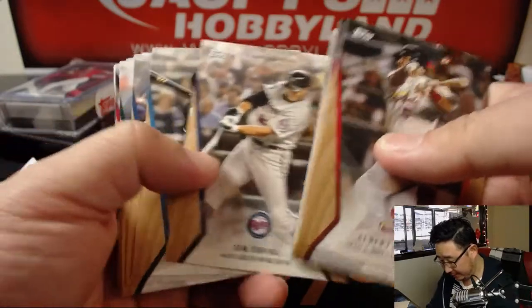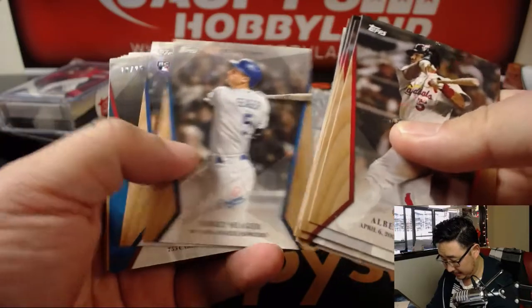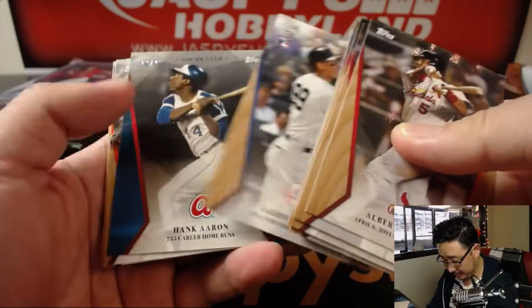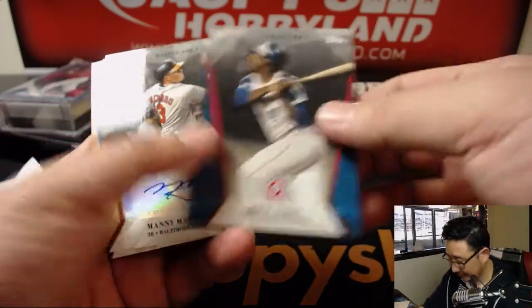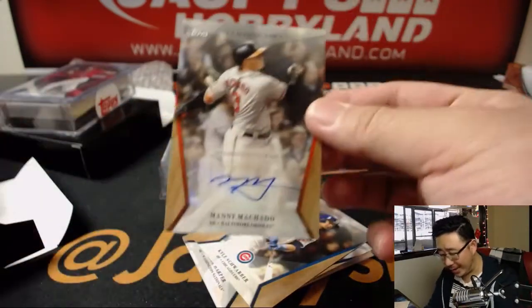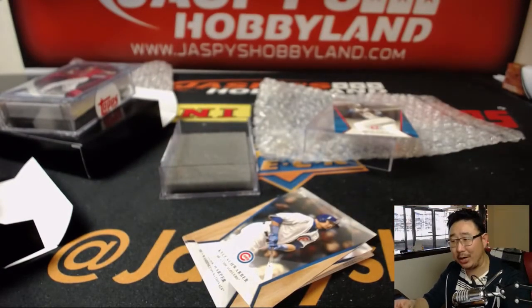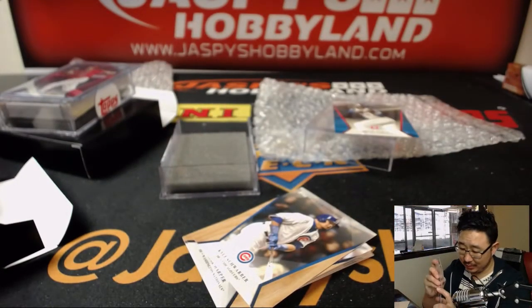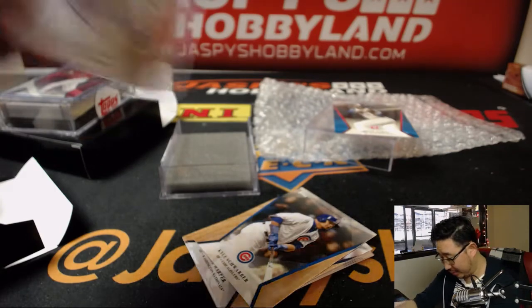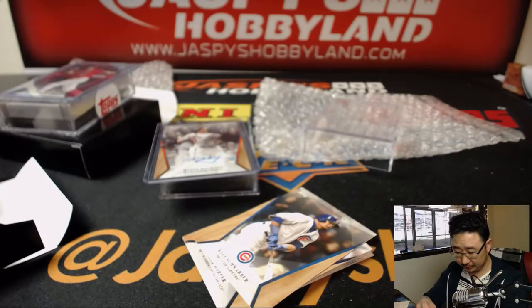Autograph? Oh, there it is — Manny Machado. Wow, nice. A numbered card and an autograph, Manny Machado auto. And a Hank Aaron 18 out of 25. Manny Machado chasing 600.